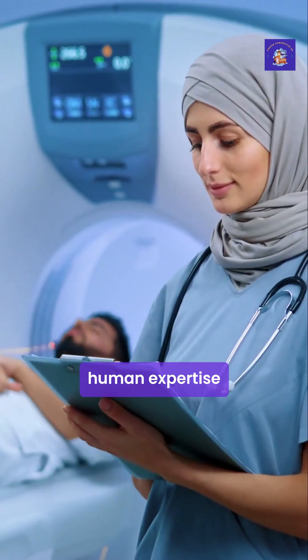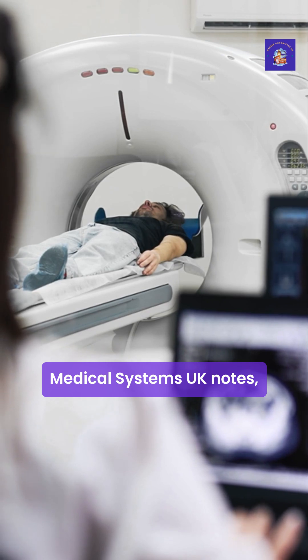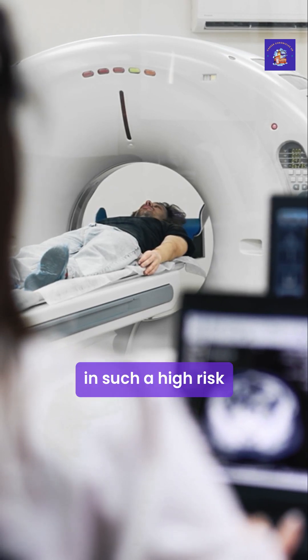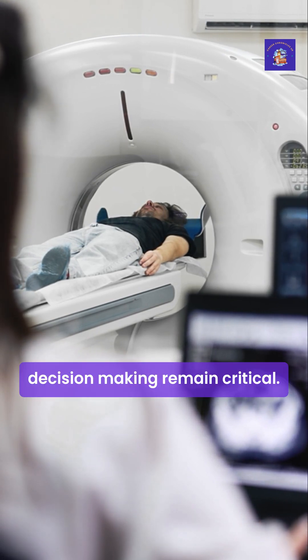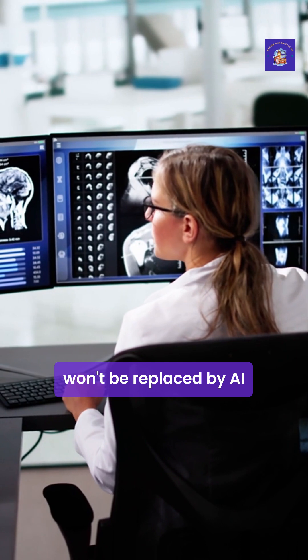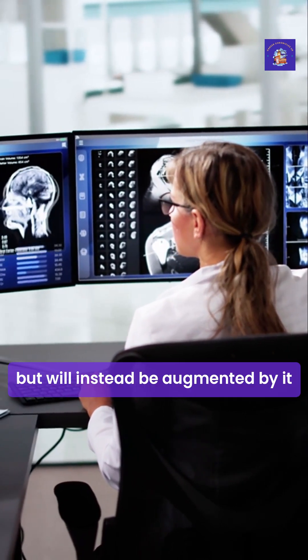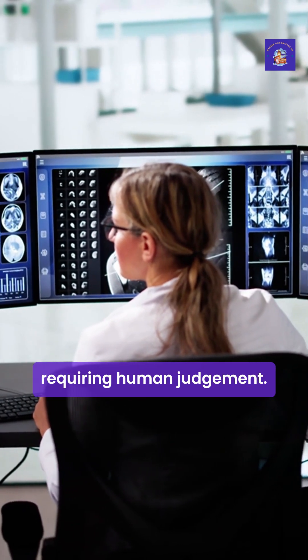Despite these advances, human expertise remains irreplaceable. As Mark Hitchman from Canon Medical Systems UK notes, in such a high-risk environment where life and death decisions are commonplace, human oversight and involvement in decision-making remain critical. The radiologist of tomorrow won't be replaced by AI, but will instead be augmented by it — freed from repetitive tasks to focus on complex cases requiring human judgement.